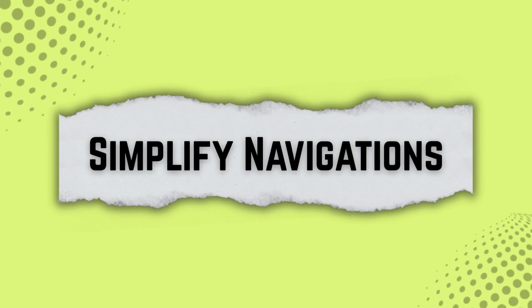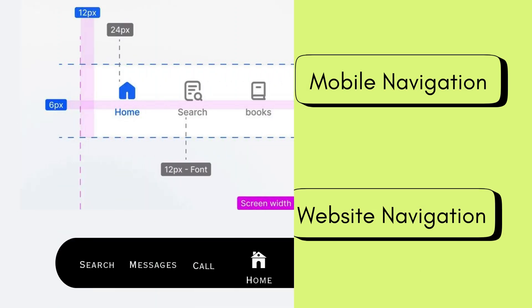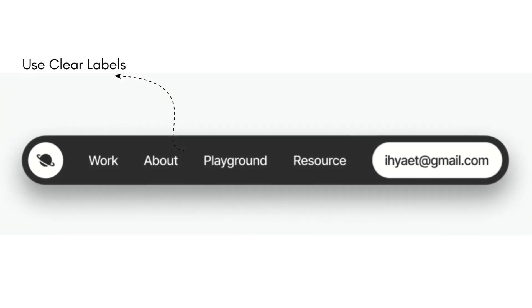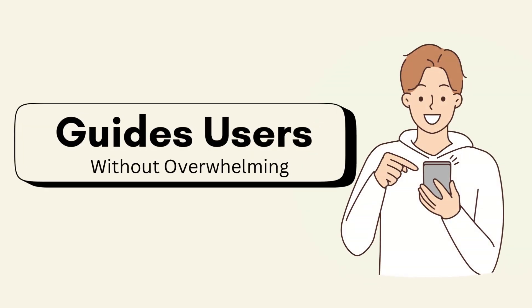The first thing you should focus on is simplifying navigation. Most designers overload the navigation with too many choices. If you're experienced, you know that less is more. Use clear labels, prioritize the top 3–5 actions, and make sure the navigation is consistent across mobile and desktop. A clean navigation bar guides users without overwhelming them.